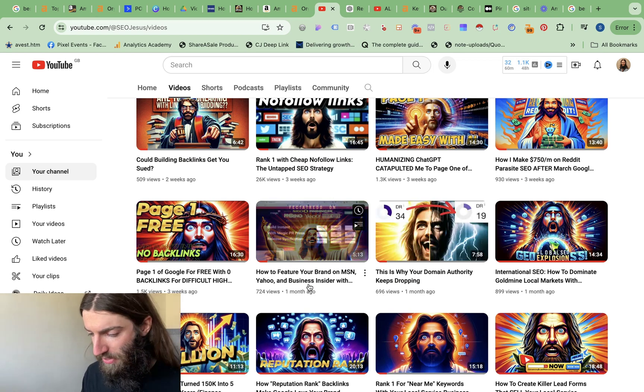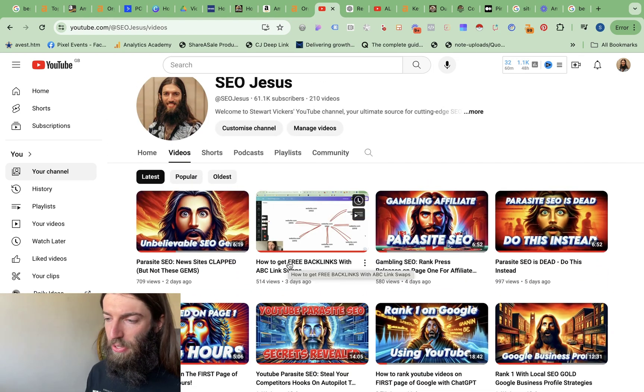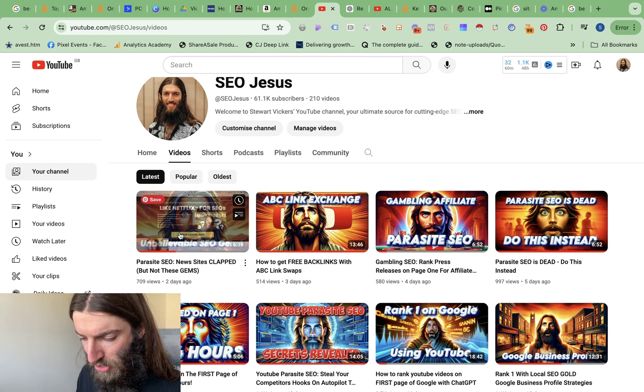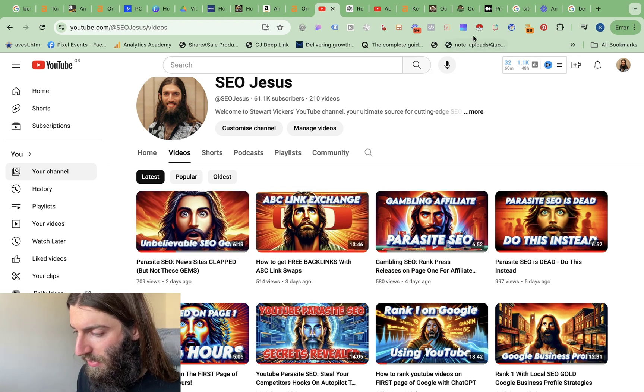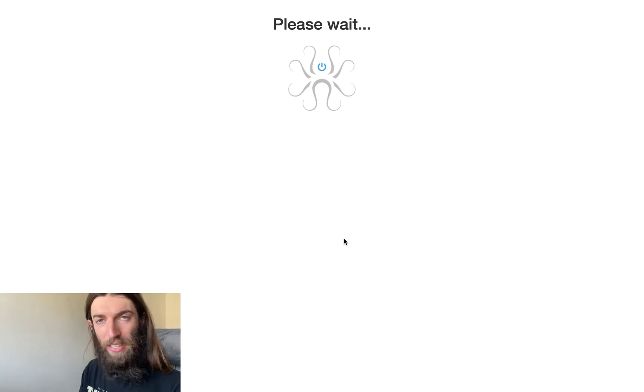As I've done on previous videos, I can get a list of URLs and put that into an Ahrefs batch analysis. The challenge is that from your channel, you get a load of trackers on the end of the actual URL. When you put it into Ahrefs batch analysis, it's trying to find that exact URL with those trackers — and that's not what's ranking in Google.